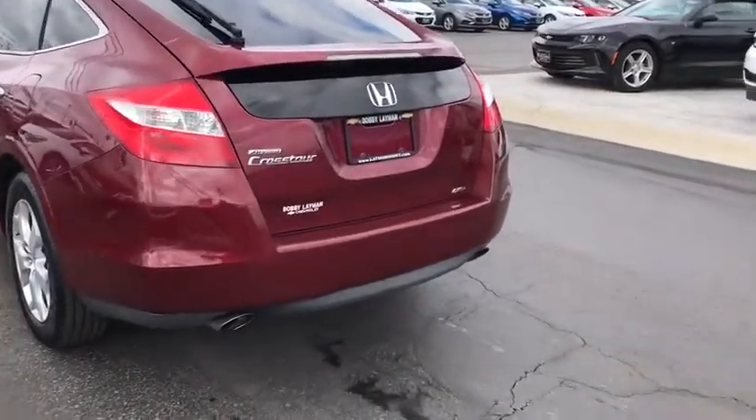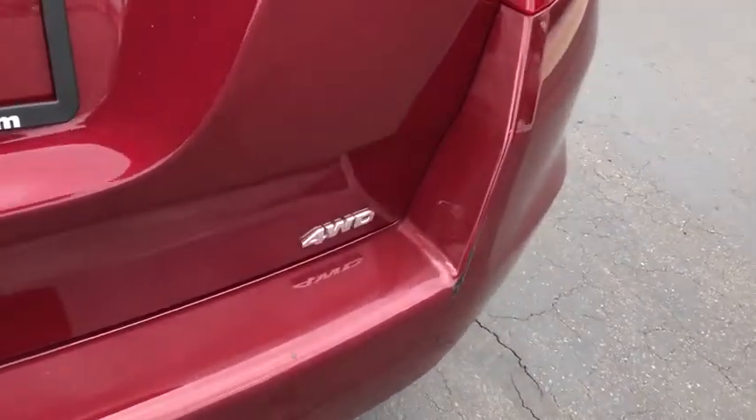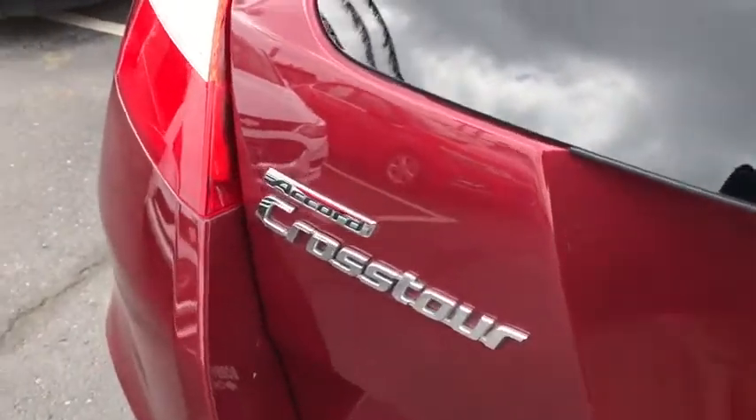Rear window defroster. Power windows. Electronic stability control. Compass. Heated front seats. Power moonroof. Brake assist. Remote keyless entry. Tachometer. Overhead console.